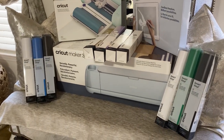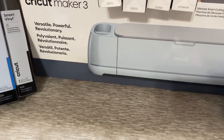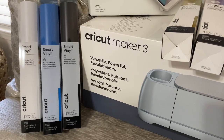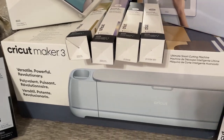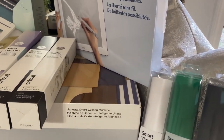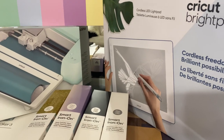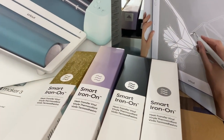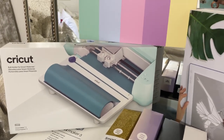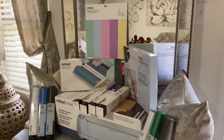Cricut sent me over this amazing cutting bundle featuring their newest, most powerful machine — the Cricut Maker 3. It is a very easy yet powerful cutting tool. Compared to the original Cricut Maker, it cuts two times faster, is ten times more powerful, and cuts up to 300 more materials, giving me more creative capabilities. The bundle also includes the Bright Pad Go and the vinyl loader. I am so excited to create beautiful pieces for my home.